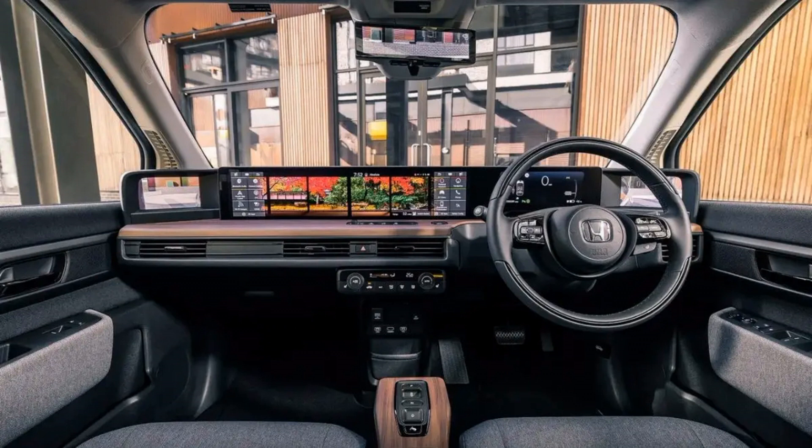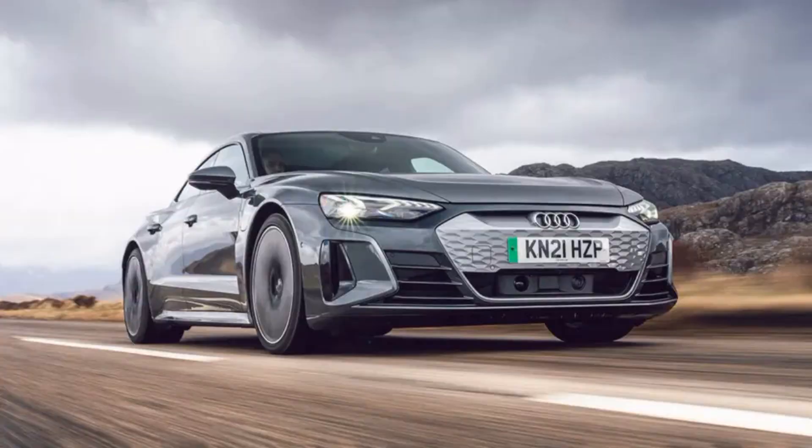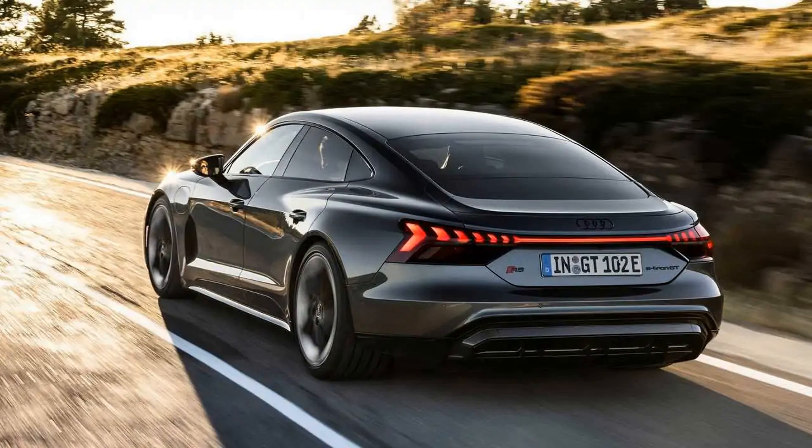4. Is it better than a Taycan? It offers a fraction more comfort and space and a smidge less speed, but really the differences are minute. It'll come down to which brand you prefer and which body you're drawn to, and on that basis the e-tron GT is in with a shot of ruffling some feathers in Stuttgart.